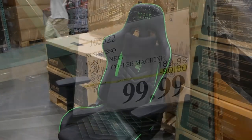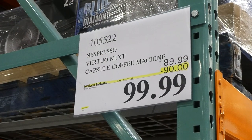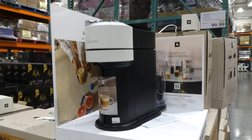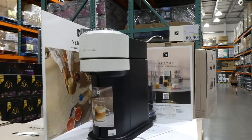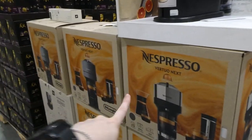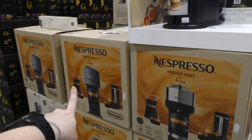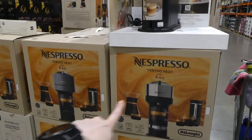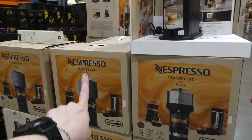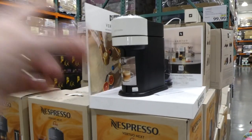It's a really nice chair. Espresso VirtioNext capsule coffee machine, it's $90 off, down to $100. It comes in either white, cream, or gray. So there are three colors available in store right now — gray, chrome, and cream.